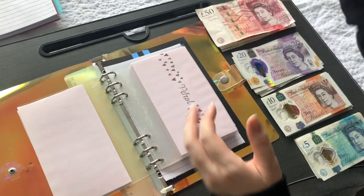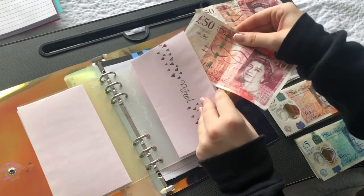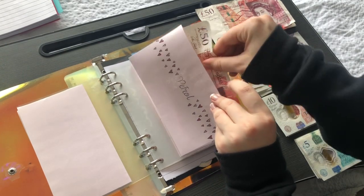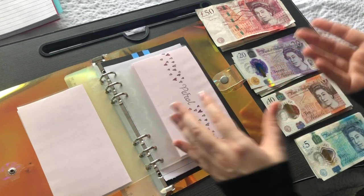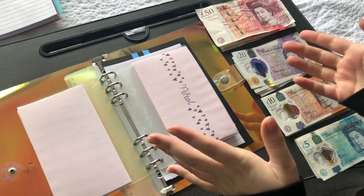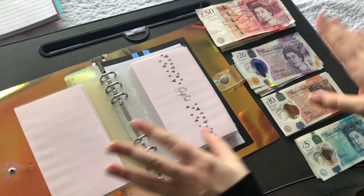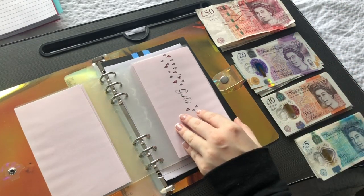Petrol — I initially wrote down £40 but last minute I decided to do £50. The £50 is more than enough for petrol, but as I mentioned in my other videos, I am driving more and seeing more people. I think £50 gets me about half a tank, so I'm not sure I'd even be able to fill up with that — but we're still playing around with the numbers.